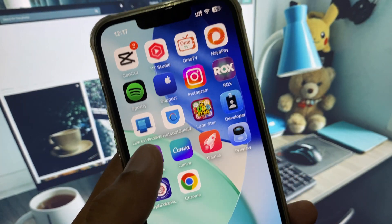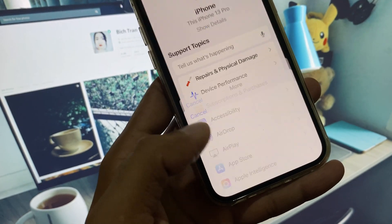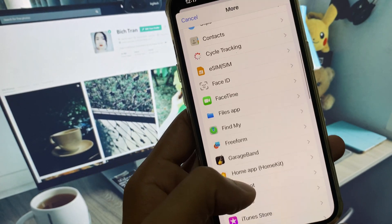Go back, open the Apple Support app, select your device, click on More, and from here you need to find Notifications.